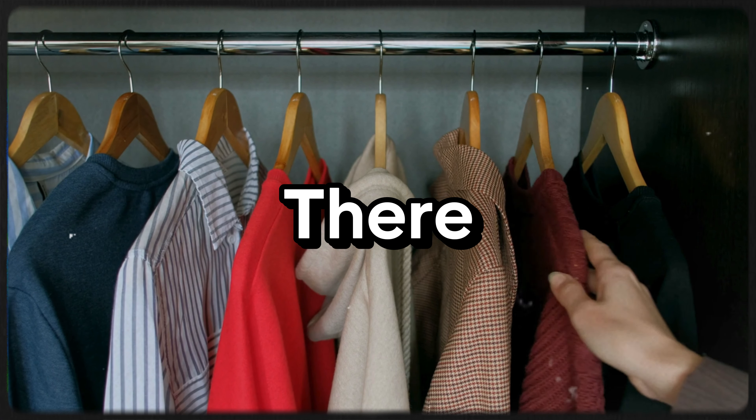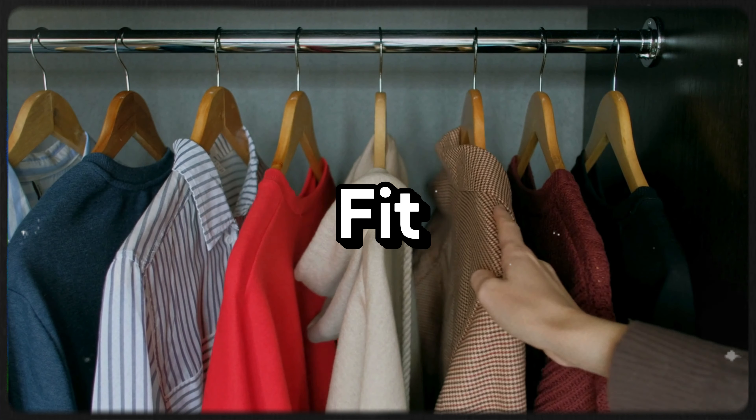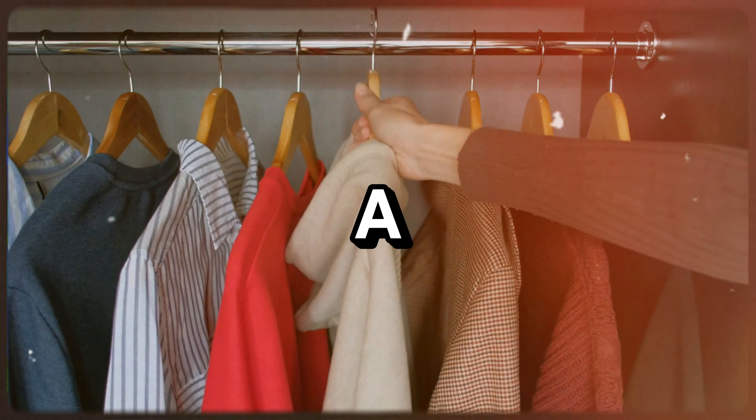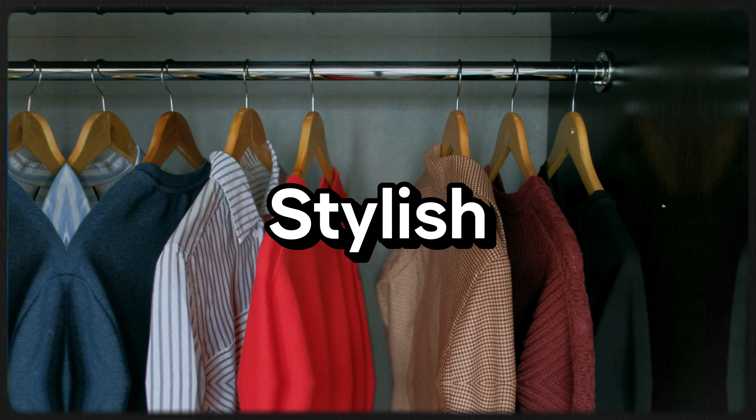We've all been there, staring into a tiny closet, wondering how on earth we're going to fit all our clothes, shoes, and accessories in there. But the truth is, with a few simple tips, you can turn the cramped space into a functional and stylish haven.